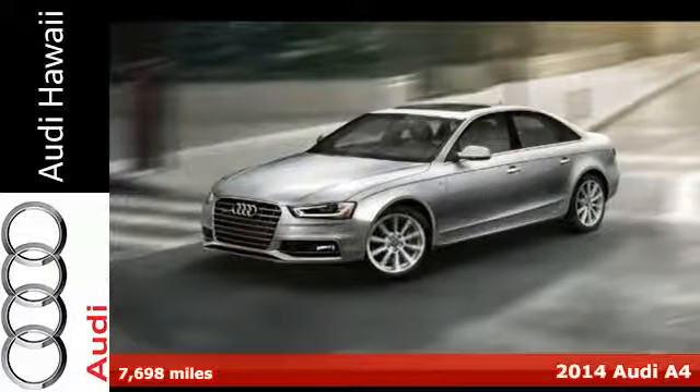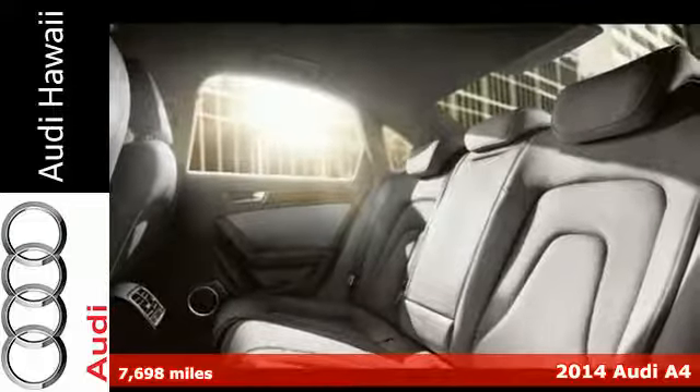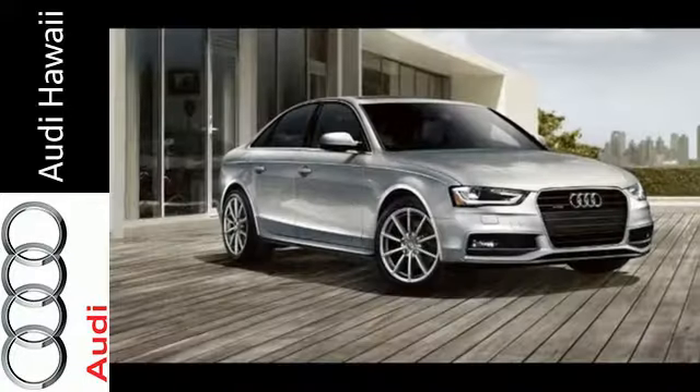Here's a 2014 Audi A4. This impeccably engineered sedan comes equipped with power front seats, rain sensing wipers, a garage door transmitter, and a power moonroof.